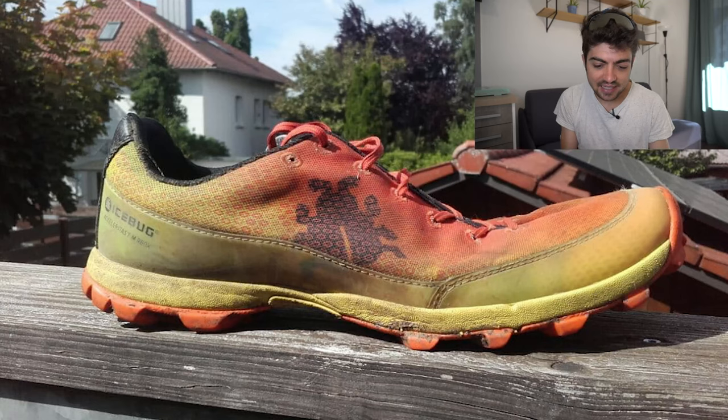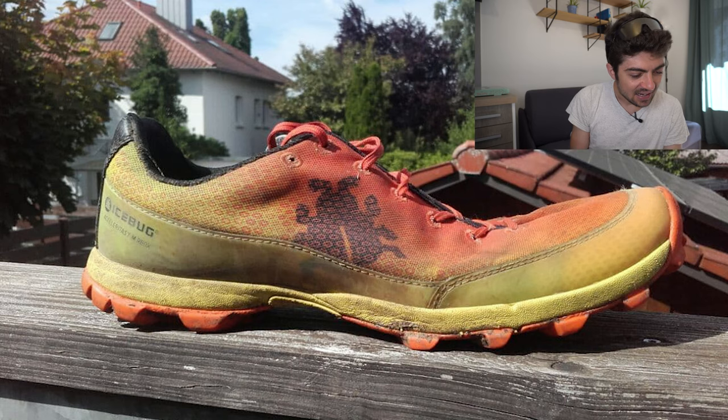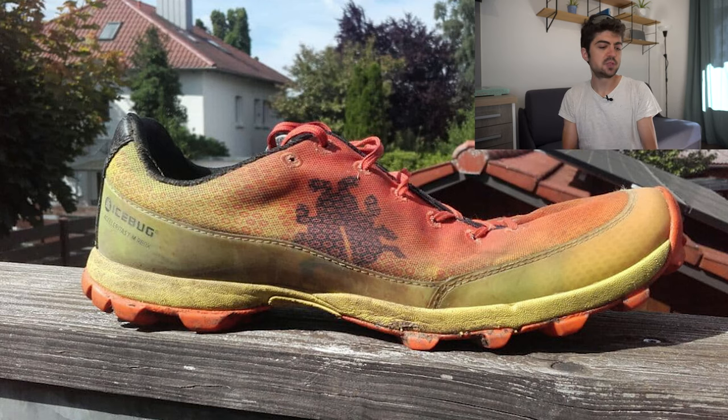Third shoe is the Iceberg Acceleritas 7 — first time on the channel — from 2019, 800km on it. I don't know this shoe but it seems very minimalistic in stack, with a drop of maybe five to seven millimeters. Lucas uses it for anything off-road: trail runs, mountain runs, leisure, or orienteering. If you know this shoe, let me know in the comments what you think of it.